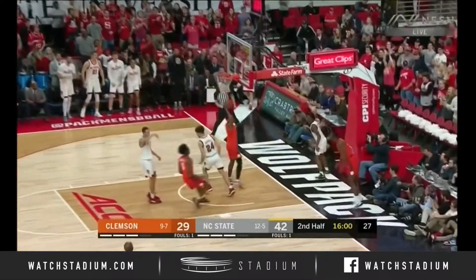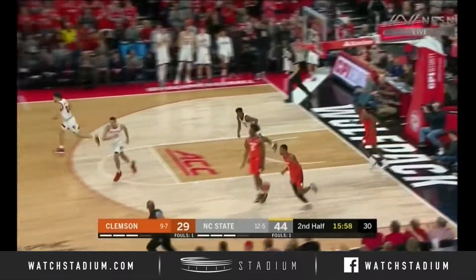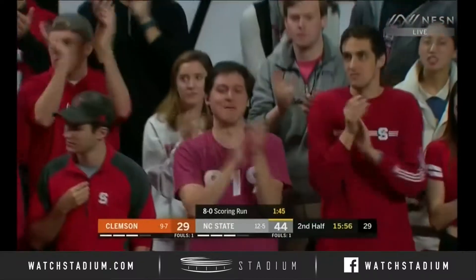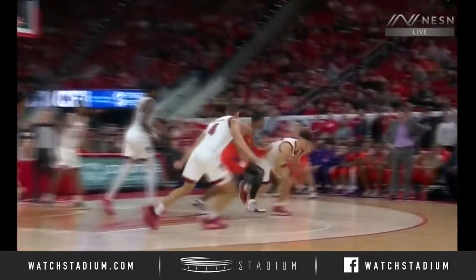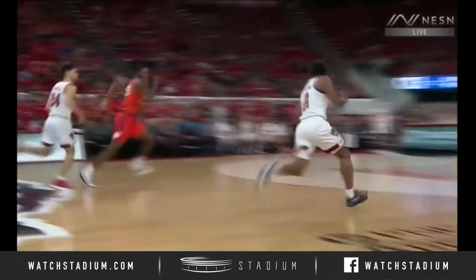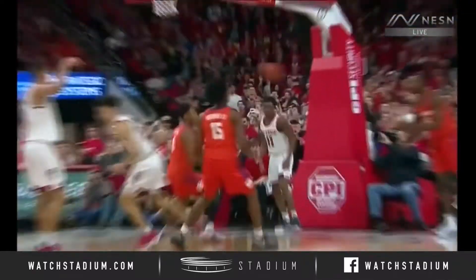Lost the handle here, tried to get back to defend. Johnson couldn't get there in time — just over-dribbled that time by Clyde Trapp. It's a nice play from behind and really quickly up the floor by NC State.